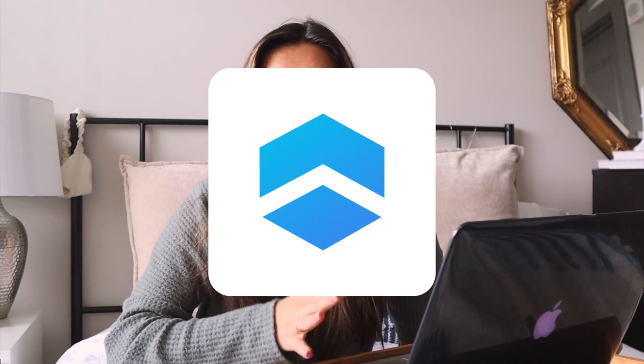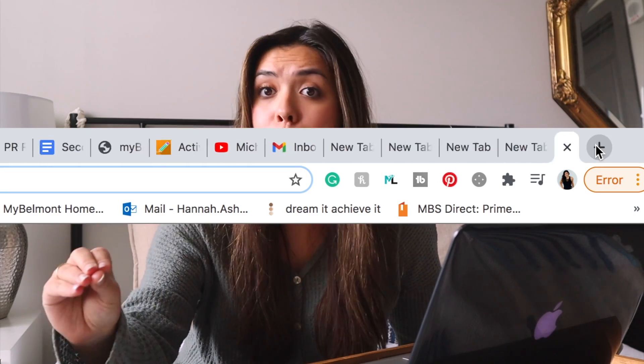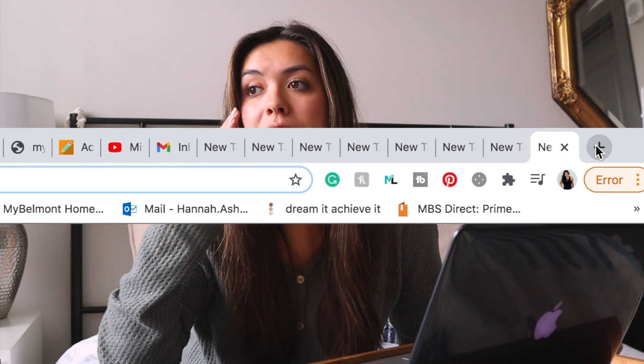So first up, I have Identity, which is a new website I found out about this year in 2021. They actually reached out to me to see if I would have any interest in trying it out and then bringing it to you guys. So thank you, Identity, for sponsoring this video. Identity is so cool because it allows you to organize everything you do online in one place. If you're like me, I always have a million tabs open at a time and I always feel like if I close a tab, I'm going to lose it.